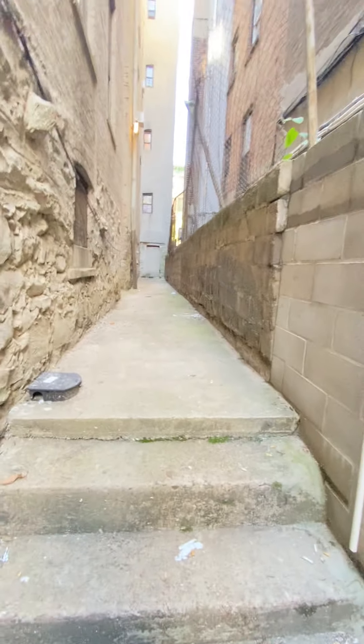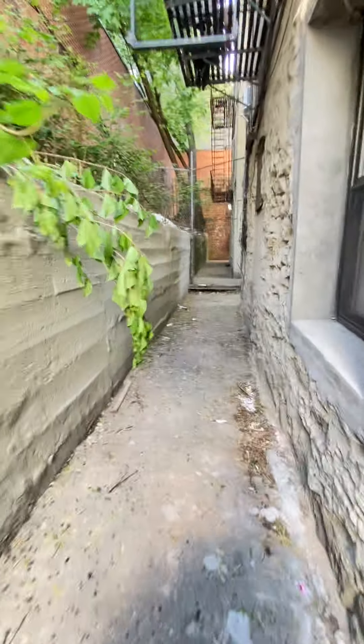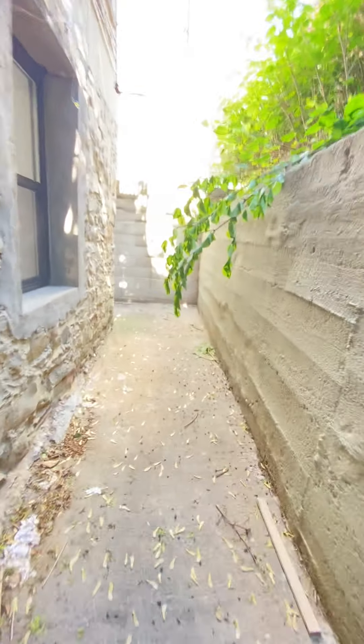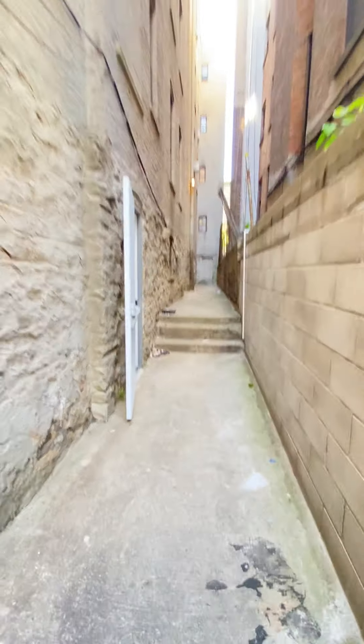Some outdoor space over here. These have got windows, and this wraps around that way. There's no other unit here for now. And that is 44 McDonough.